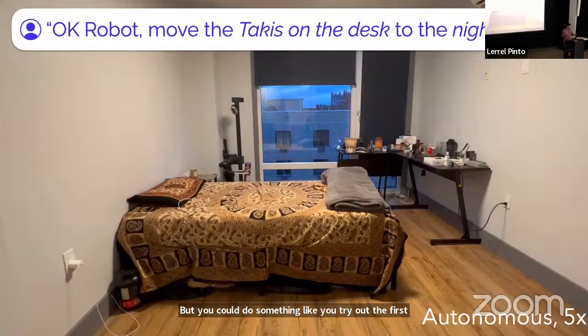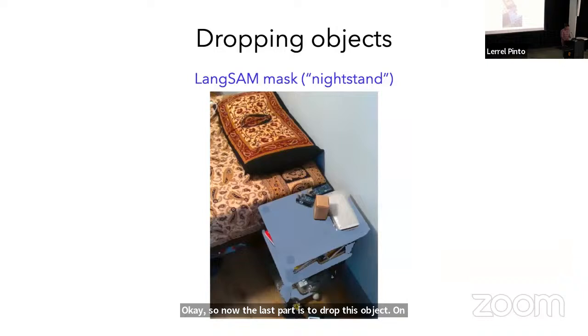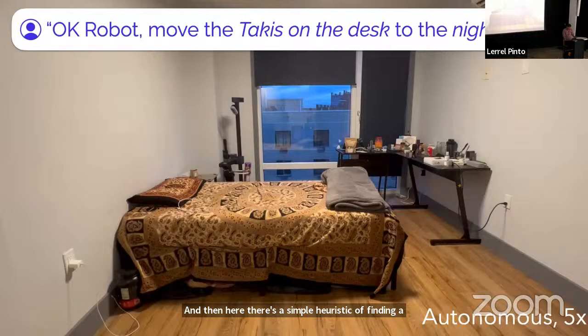For the last part — dropping the object on the nightstand — it's fairly straightforward. We take a segmentation model, feed in the text query 'nightstand,' it segments out the pixels of the nightstand, and using a simple heuristic of finding a flat surface, we drop the object onto that flat surface.